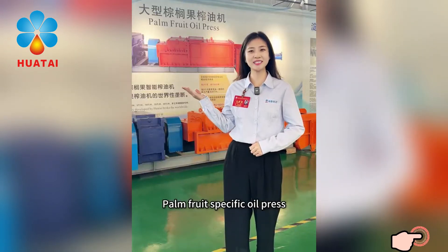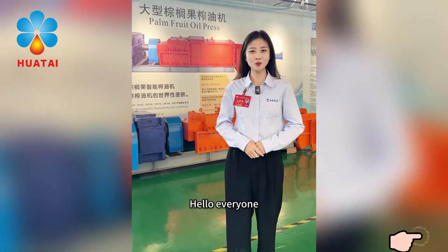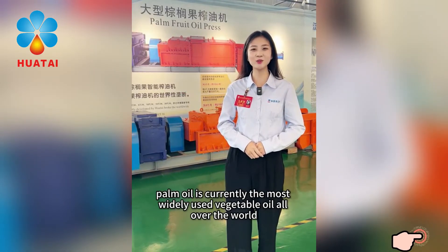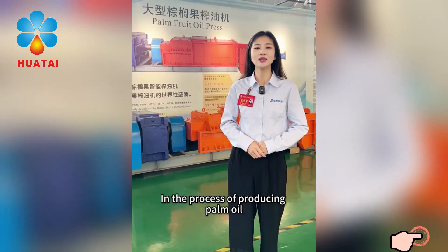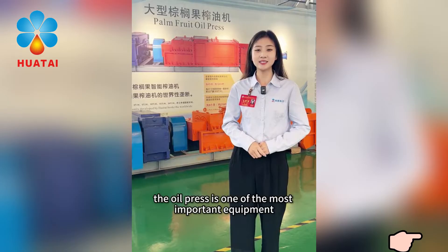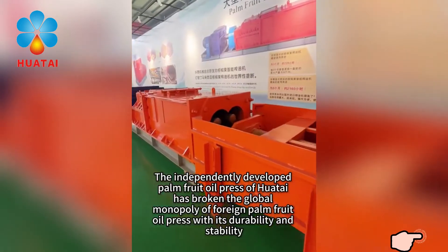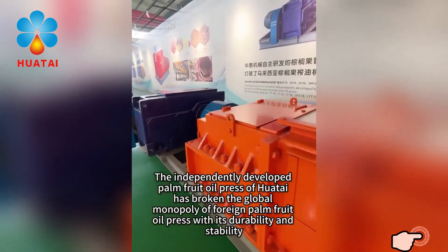Palm Fruit Specific Oil Press — Technology Breakthrough of Huatayi. Hello everyone. Palm oil is currently the most widely used vegetable oil all over the world. In the process of producing palm oil, the oil press is one of the most important equipment. The independently developed palm fruit oil press of Huatayi has broken the global monopoly of foreign palm fruit oil presses.